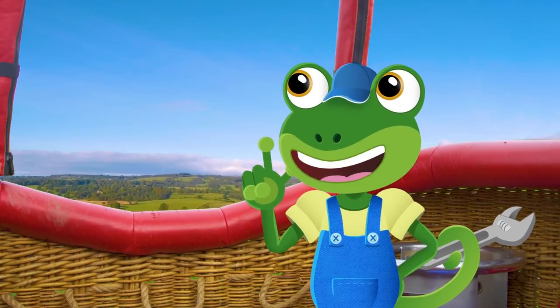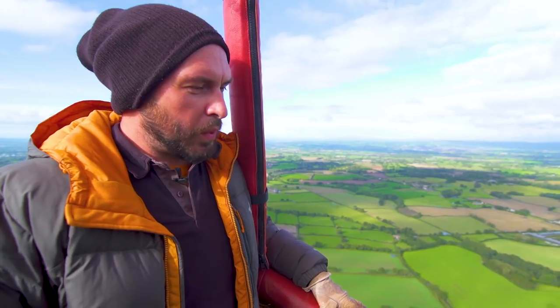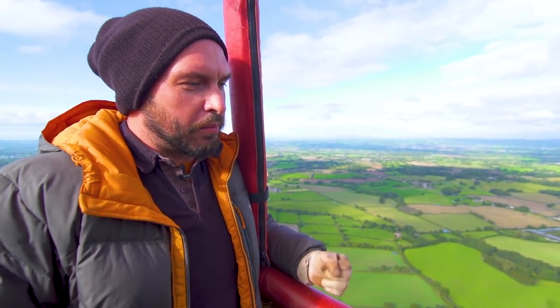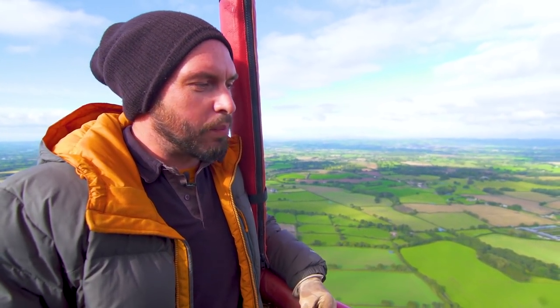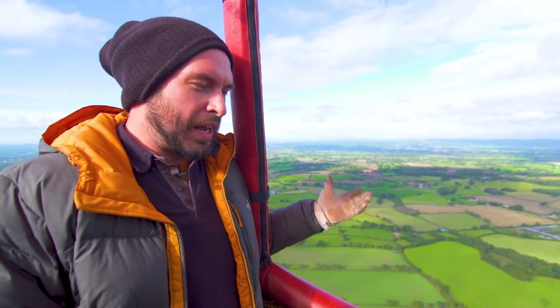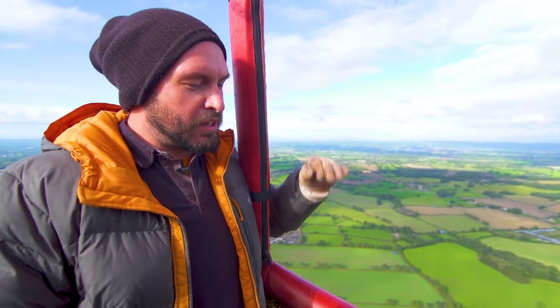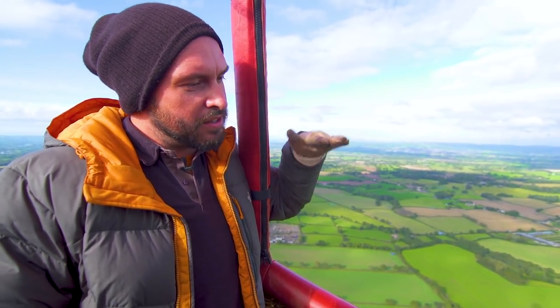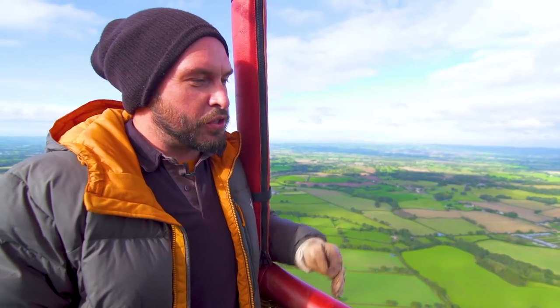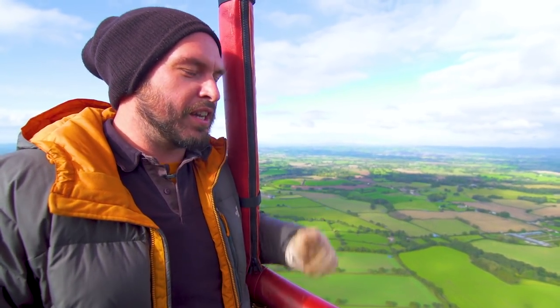Where are we going Ed? And how do you steer this thing? Good question Gecko. Well, there's no steering wheel, so we can't steer it like a car or an aeroplane. If you're in the garden and you let a balloon go, it just flies away - and that's what happens with us. But we can use winds at different heights. Winds at different levels are different layers and they go slightly different directions. So using my experience as a pilot, I can use those winds to steer to where I want to go.